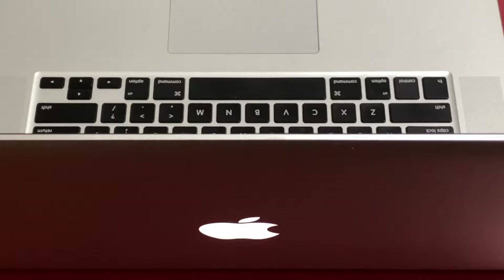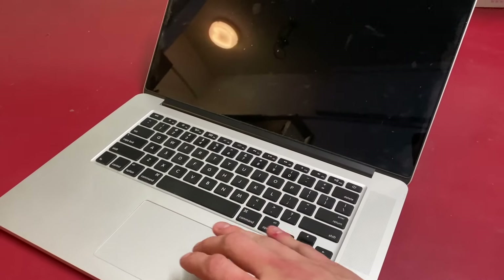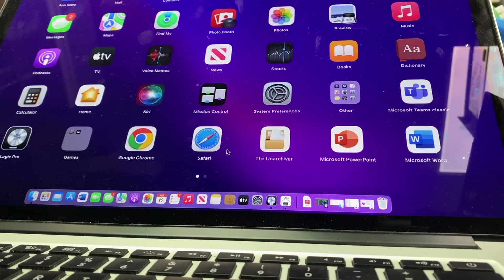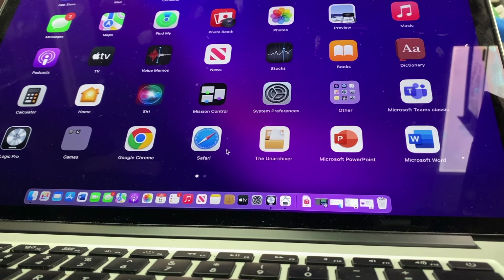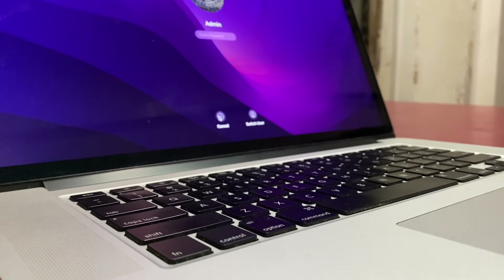Well, this is a 2015 15-inch MacBook Pro. It has a 4-core Intel i7, a decently powerful dedicated AMD GPU, 16GB of RAM, and a lot more going for it. We'll see how it performs versus the newer competition a little bit later.